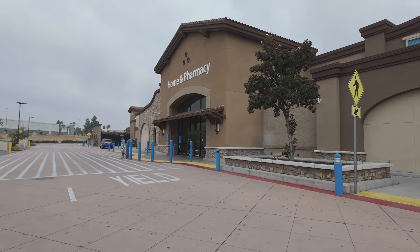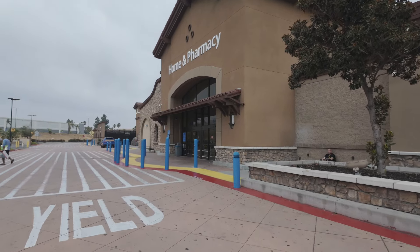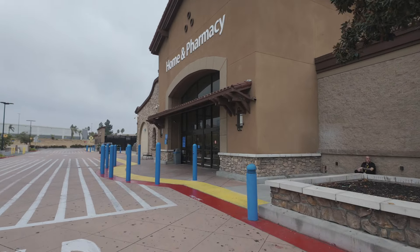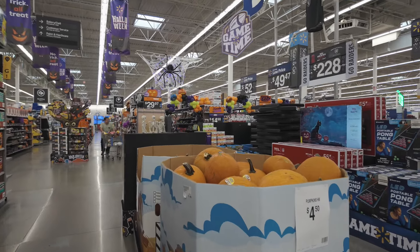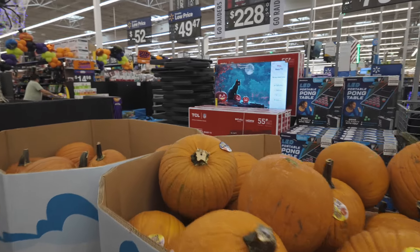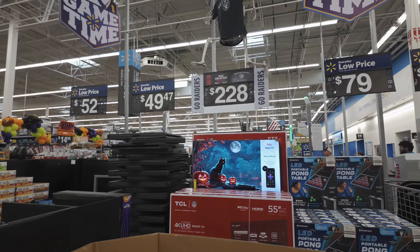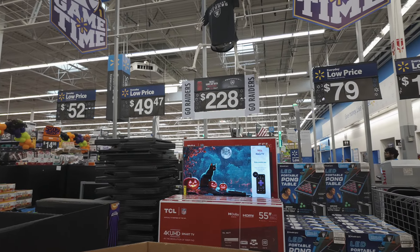Alright, let's go inside Walmart and check out their Halloween decorations. I hope they have some good stuff this year. As soon as we walk in, they've got some pumpkins for $4.50 — these are some big pumpkins. I like how they have the Halloween display on the TV. That's really cool.